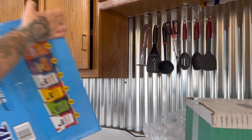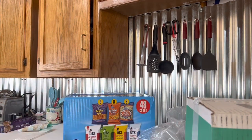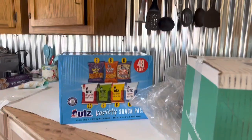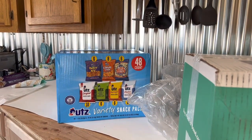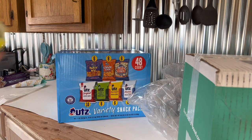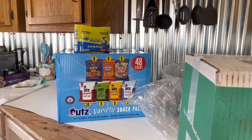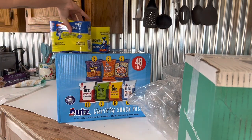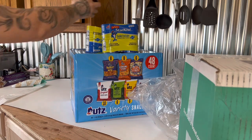First up, we got some variety chips. We also got some Star-Kissed tuna and some canned chicken breast. This will last us a really long time — I can make some chicken salad, some tuna melts, we really love those. And we got some Smucker's jelly, and it came with buy two, get one free. So that was really cool.